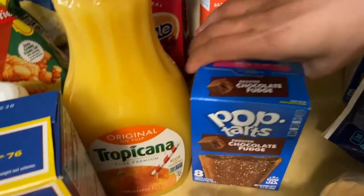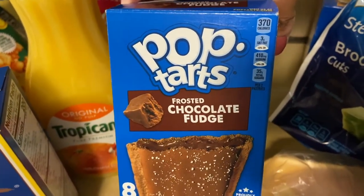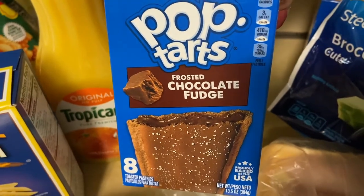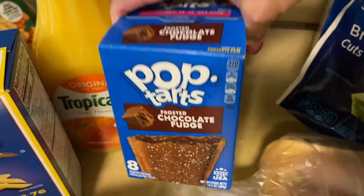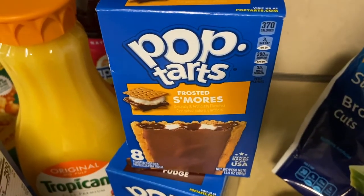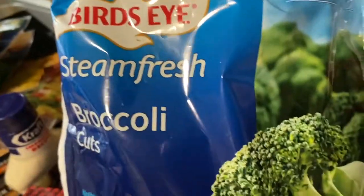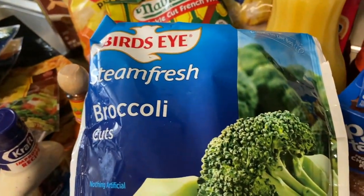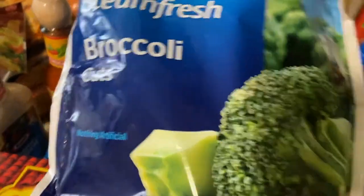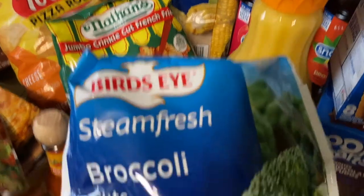Then I got some pop tarts — the chocolate fudge ones, I love those in the toaster. I also got the s'mores flavor. I'm trying to get a little more healthy on the eating side, so I bought some broccoli to eat with some mashed potatoes and maybe the corn on the cob.